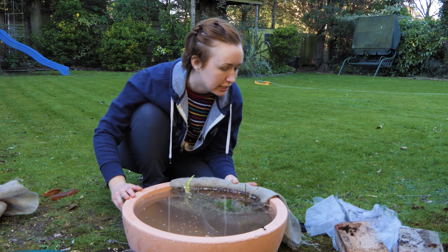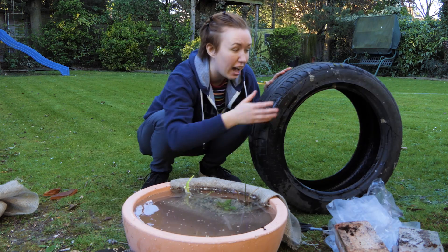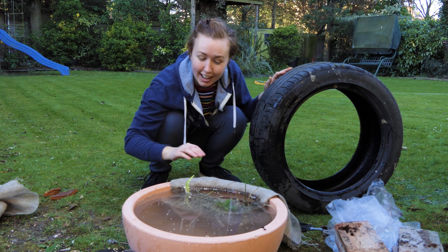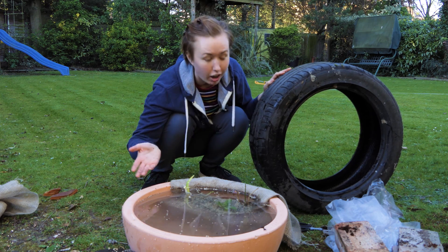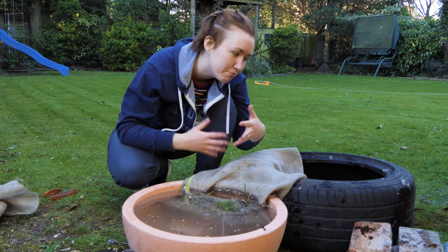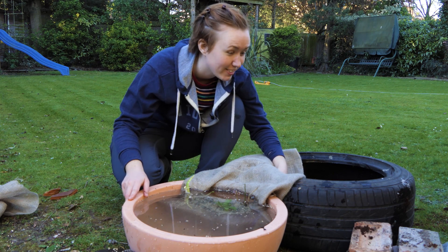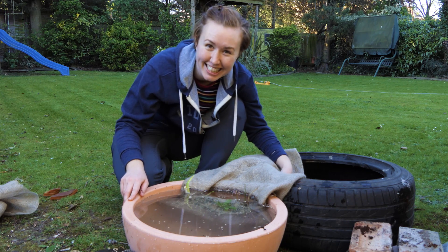In part two, once my compost arrives in the mail, I'm going to make a bog garden out of this old tire I found at the back of the garden. I was just planning on building a pond, but when I saw this tire I thought: that's a bog garden if ever I saw one. This is the start of my little wildlife water garden and I'll definitely film that — I'll be just as excited to make it. See you soon!